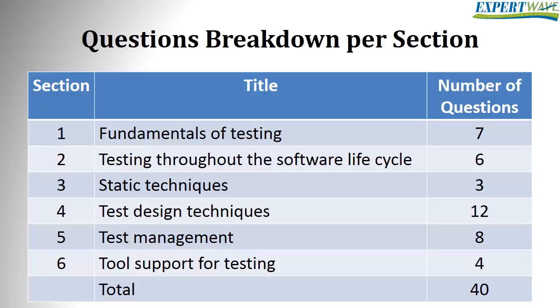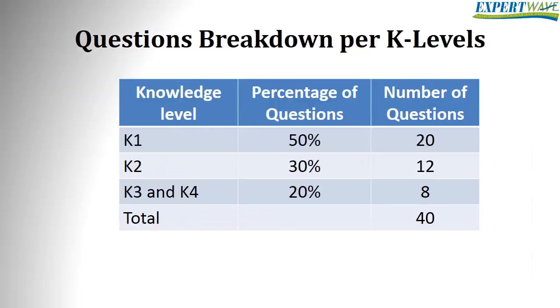But the exam will be close to this proportion as far as possible. The breakdown of questions by knowledge levels: 50% of the questions will be K1 level, which is about 20 questions; 30% will be K2 level, about 12 questions; and K3 and K4 levels will hold 20% of the questions, which is 8 questions.